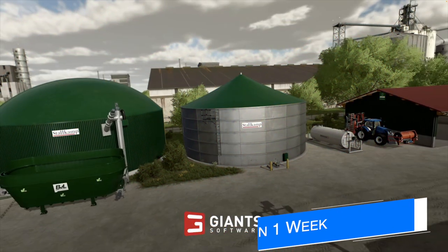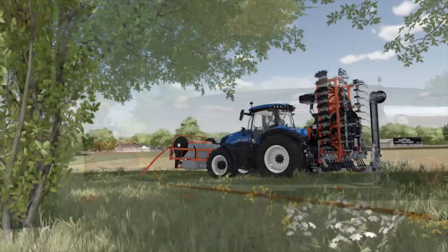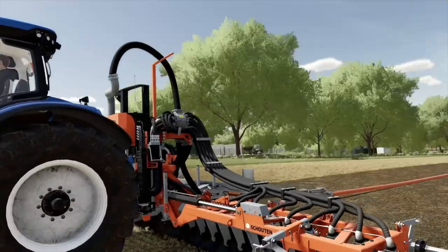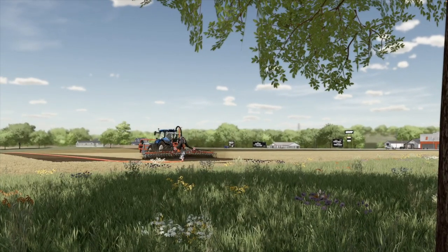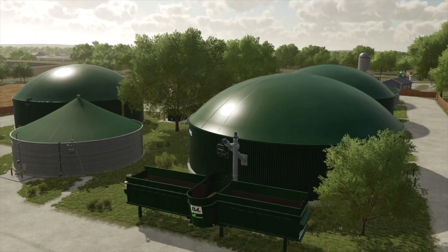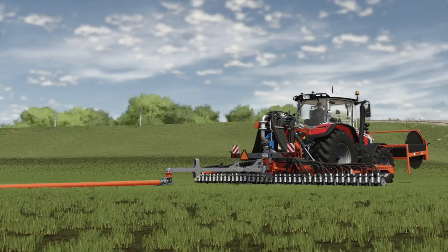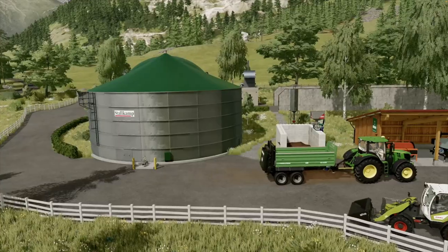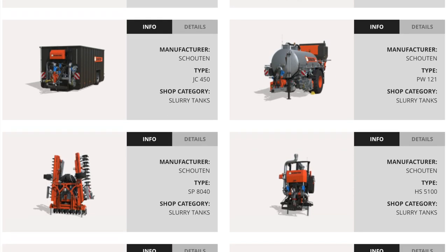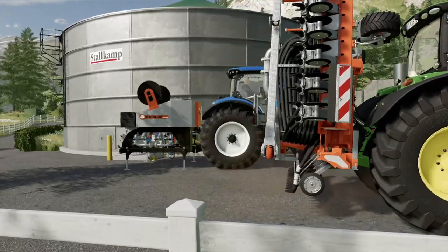We are one week away from the Pumps and Hoses DLC release, which is going to include more than 30 items from Dutch manufacturer Schouten, German steel storage specialist Stallcamp, and biogas tech manufacturers BVL and 2G Energy. The DLC will implement three new gameplay components: umbilical systems, manure separation, and configurable biogas plants. We've already received 23 different pieces of equipment and placeables from fact sheets, with only one more Friday fact sheet to go. There's also a web page for the DLC where you can find specific information on each piece of equipment or placeable shown so far.